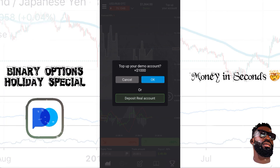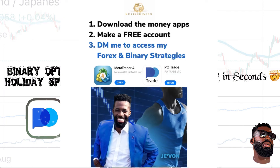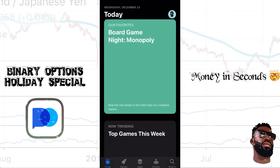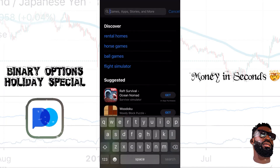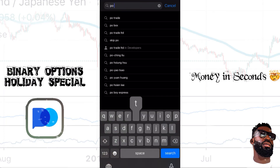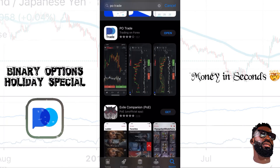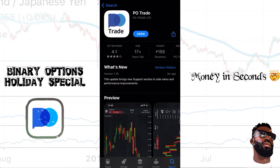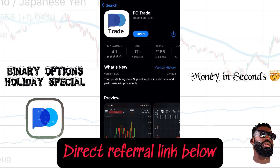Let me go ahead to my app store — inside the app store hit search and look for PO Trade. You'll see this application come up: 'Trading on Forex.' Download it, and click the link below for my personal referral link to get your account set up.